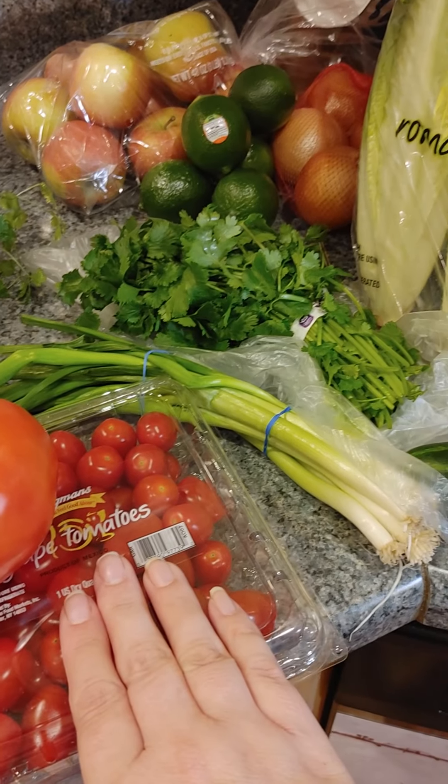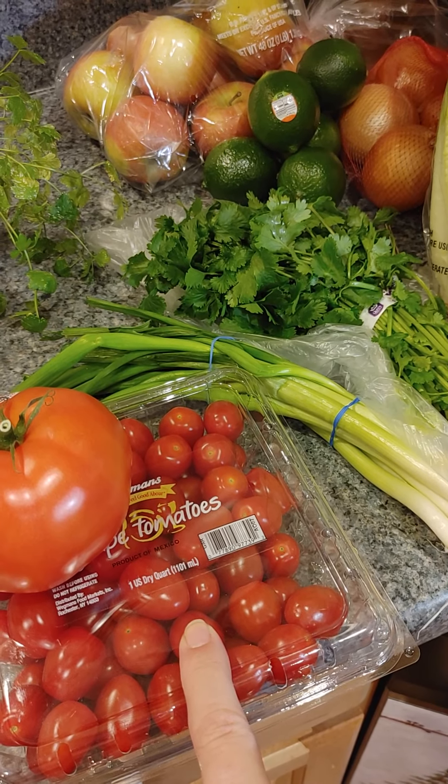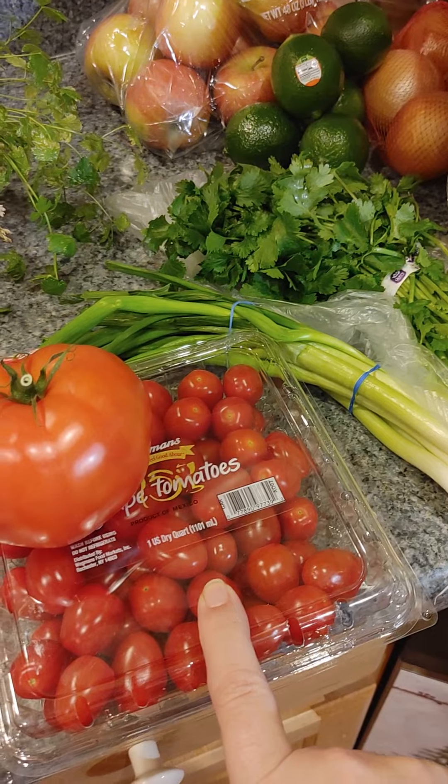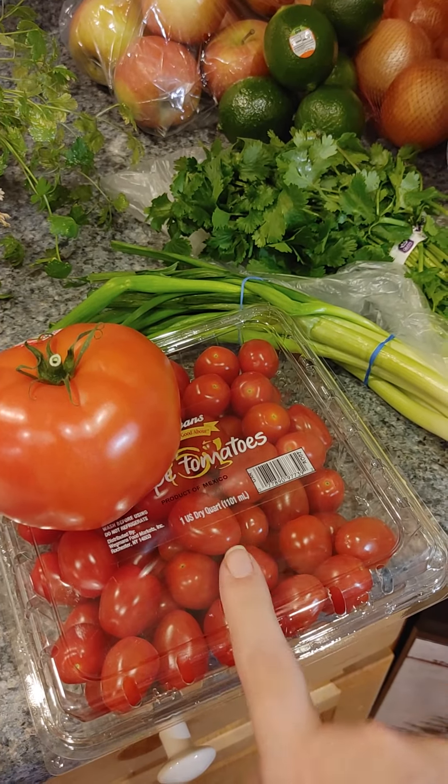This is for the Greek chicken — creamy Greek pasta with chicken. I'll see if I can learn how to speak. Creamy Greek pasta with chicken.